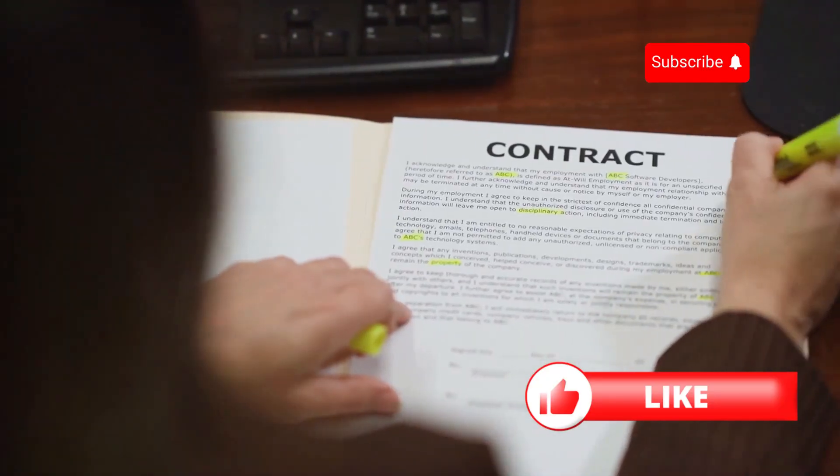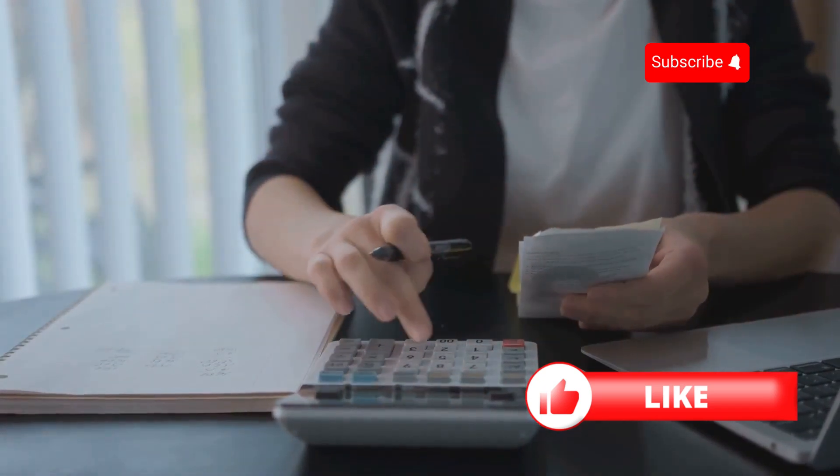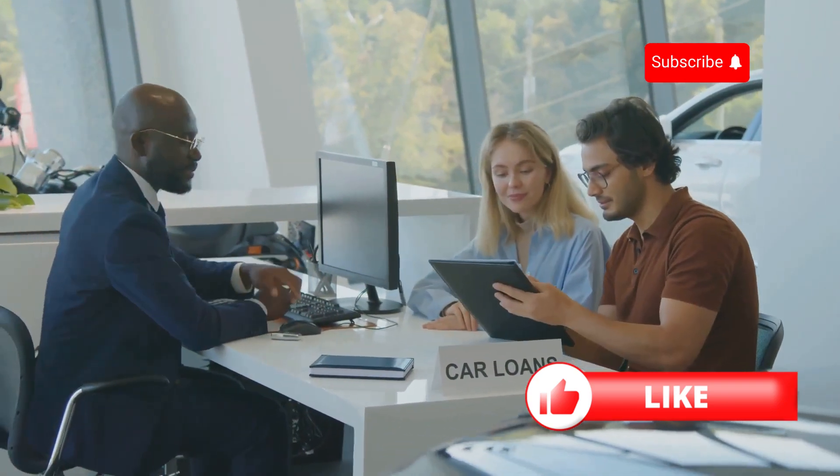Finally, always read the fine print. Understand the terms, interest rates, and fees associated with any loan you're considering. The last thing you want is to end up in a worse financial situation because you missed something in the contract.